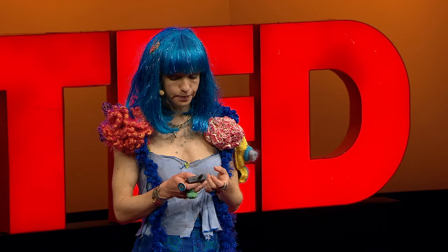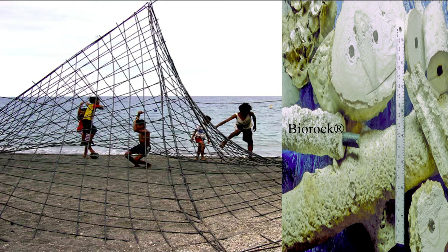Bio-rock was invented by architect Professor Wolf Hilberts in the 70s as a building material. He teamed up with Dr. Tom Garot of the Global Coral Reef Alliance to develop coral restoration, sustainable fishing, and permeable breakwaters.